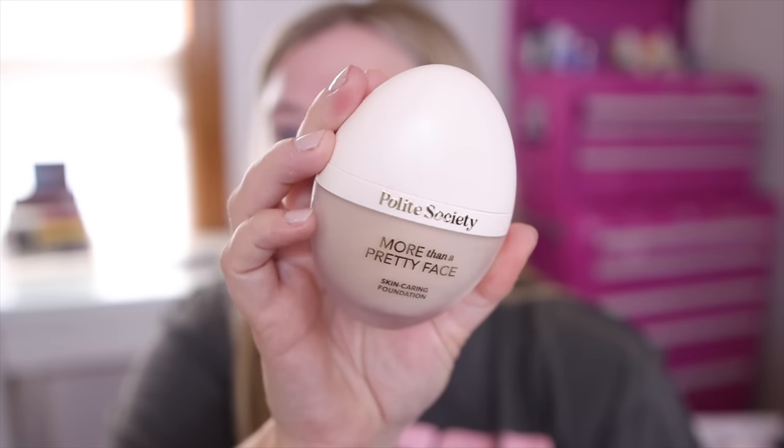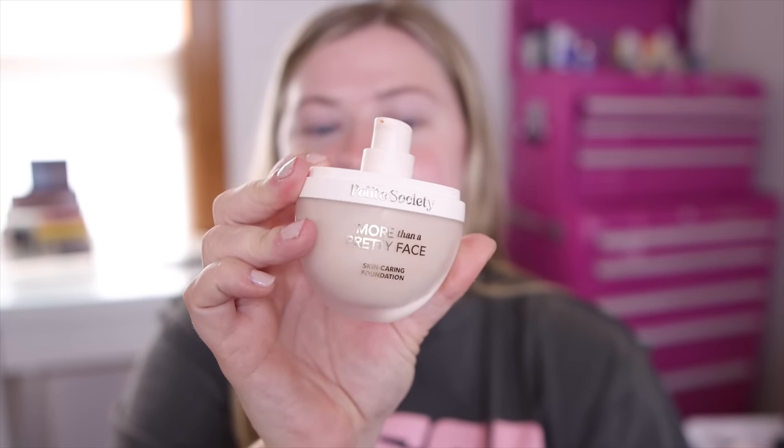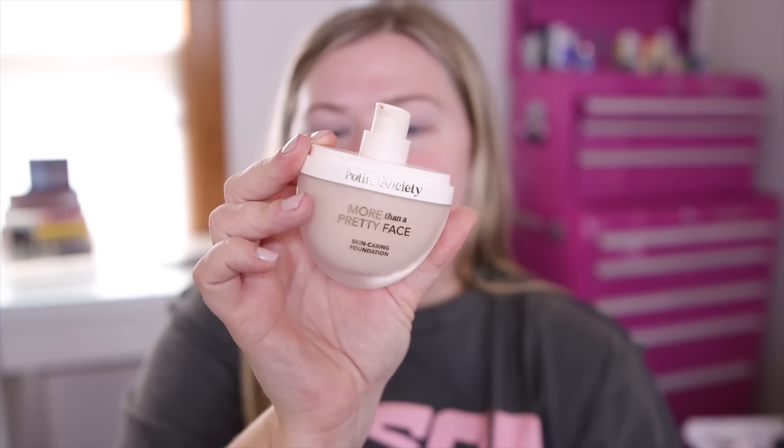I picked up the More Than a Pretty Face Skin Caring Foundation. I kind of want to see if this compares to any of the Too Faced formulas — when I looked at the ingredients it didn't seem like it had the same ingredients. So I wanted to see: is this brand going to be like a Too Faced 2.0 or is it going to be new and exciting? I know these are clean skin formulas, more targeted towards maybe Gen Z. The formula has niacinamide, willow bark, and vegan hyaluronic acid. It's also made in the USA, which is really cool.